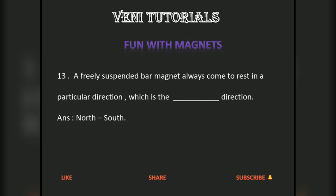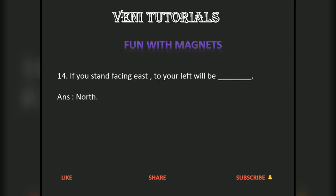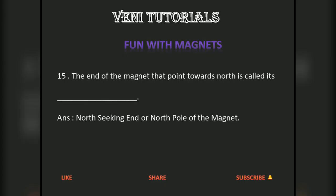A freely suspended bar magnet always comes to rest in the north-south direction. If you stand facing east, to your left will be north. The end of the magnet that points towards north is called its north-seeking end, or the north pole of the magnet.